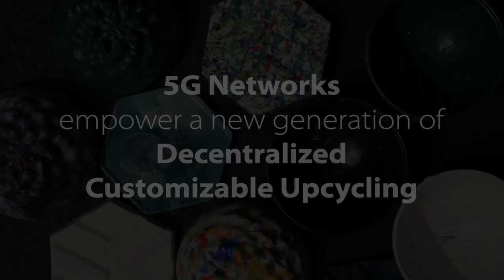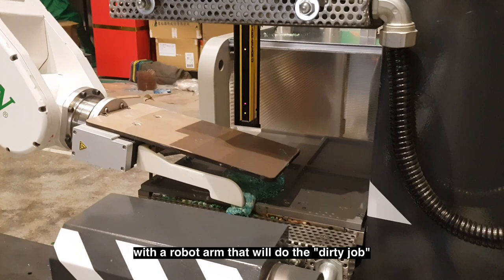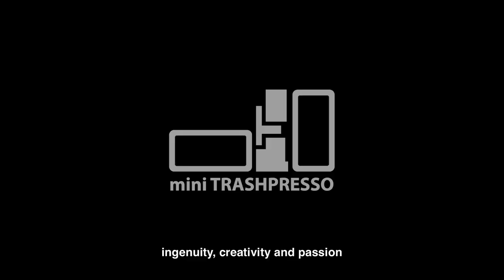Furthermore, the new Trashpresso can be upgraded with a robot arm that will do the dirty job. Technology, engineering, design, ingenuity, creativity, and passion — this is Trashpresso 2.0, the Mini Trashpresso.